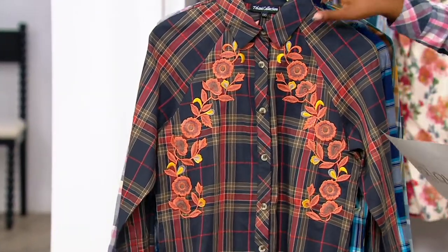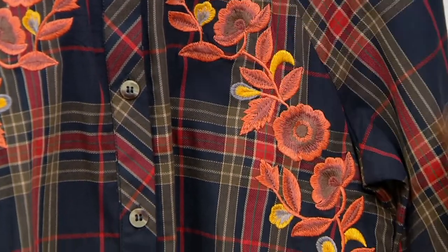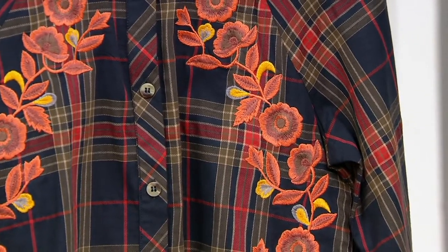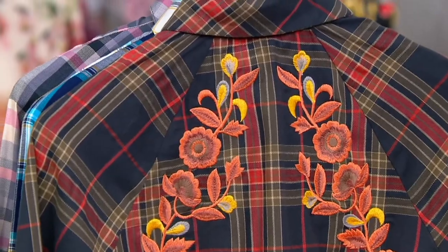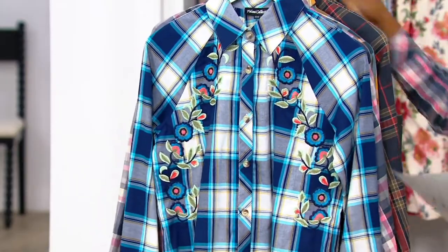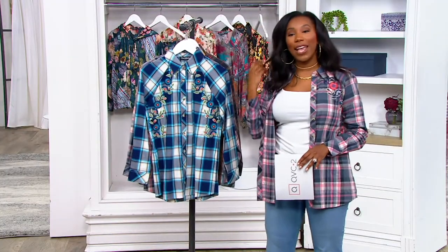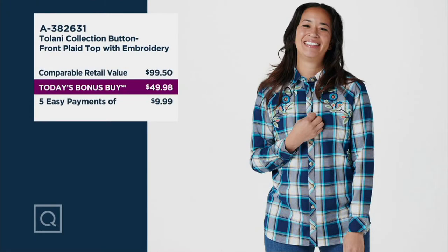And then we have our aqua and gold — how pretty is this one? You've got that deep blue, golden embroidery, and a little bit of coral in the florals. With all of them, the floral embroidery continues on to the back. This is the first time you're seeing this top at this low price of $49.98, and there's no reorder. The comparable retail value is $99.50 — we are at about half of that. You can take advantage of five easy pays and get this home for $9.99.